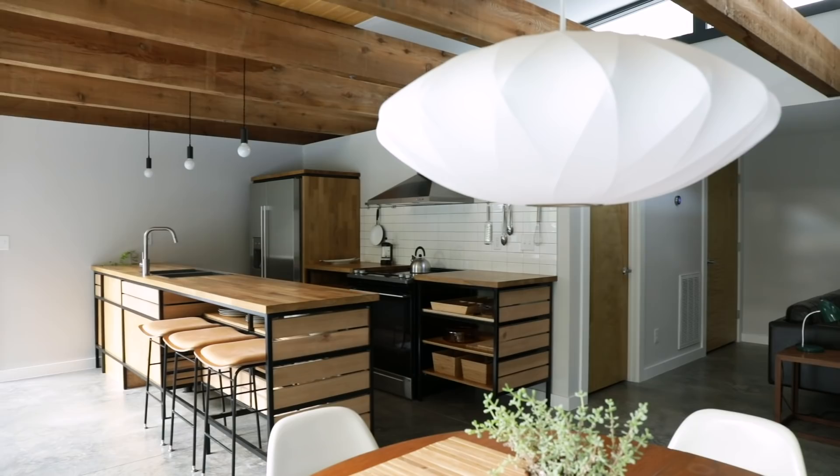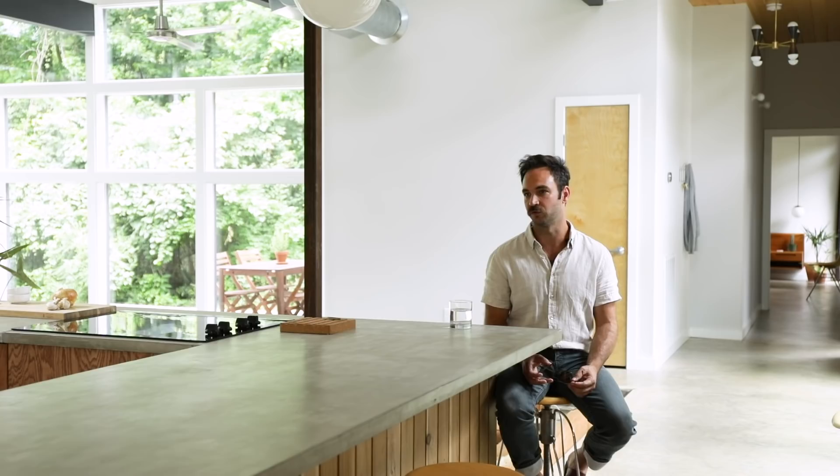Even the lighting budget for this house isn't through the roof. There's a lot of keyless porcelain light fixtures and light bulbs. It kind of allows room in the budget to have more of a feature piece, like what we have at the entry or above the dining table.